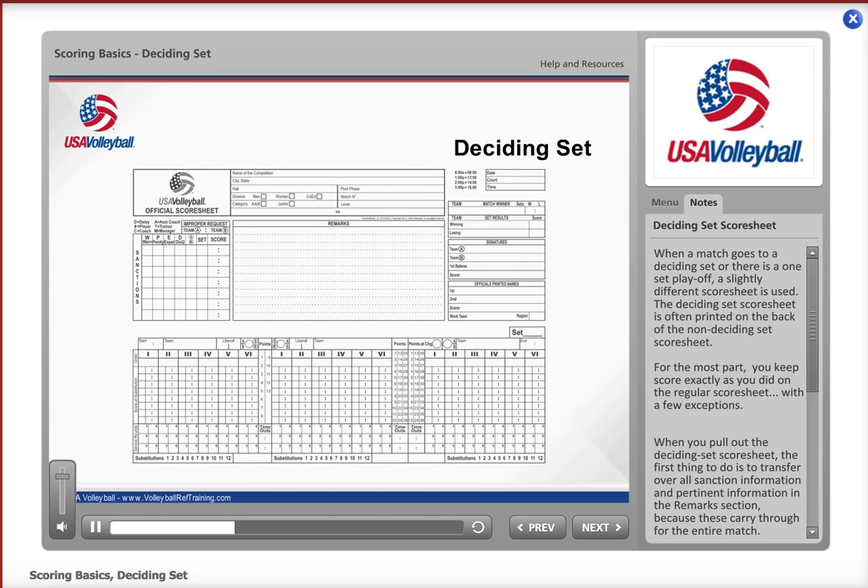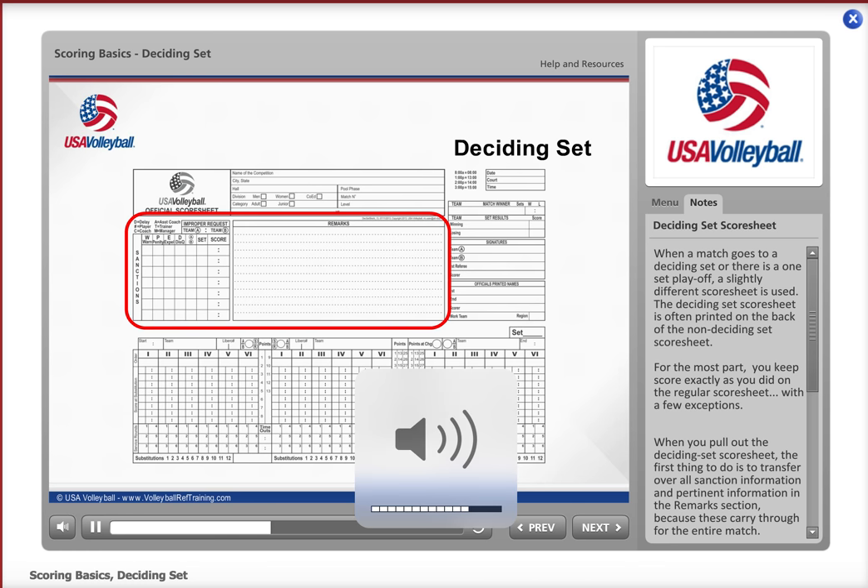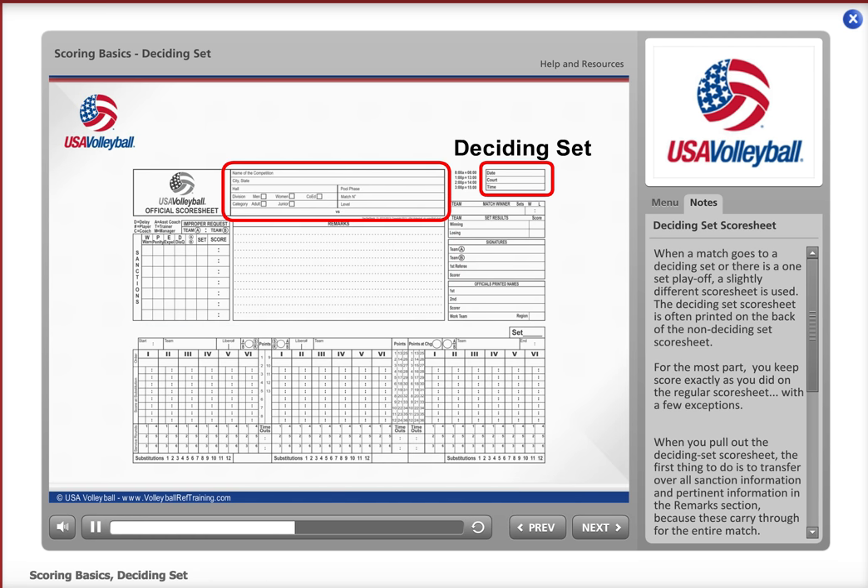When you pull out the deciding set score sheet, the first thing to do is to transfer over all sanction information and pertinent information in the remarks section, because these carry through for the entire match. Fill out any heading information just as you did for the other sets of the match, then fill in the official section and record the set number in the appropriate box.